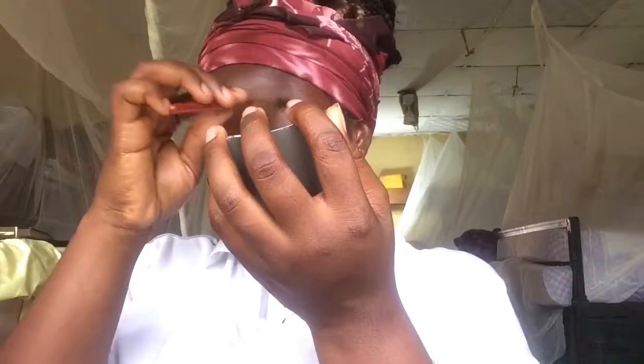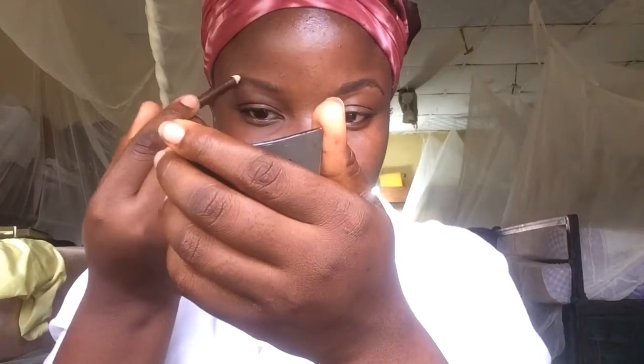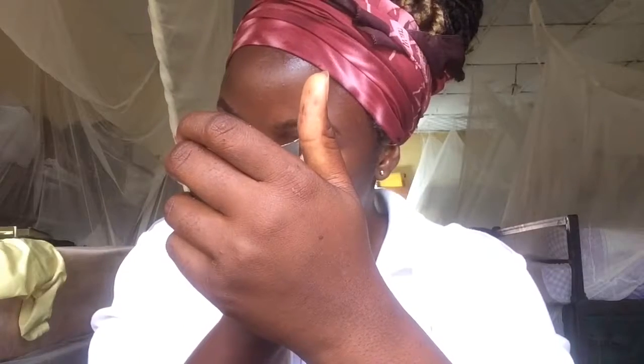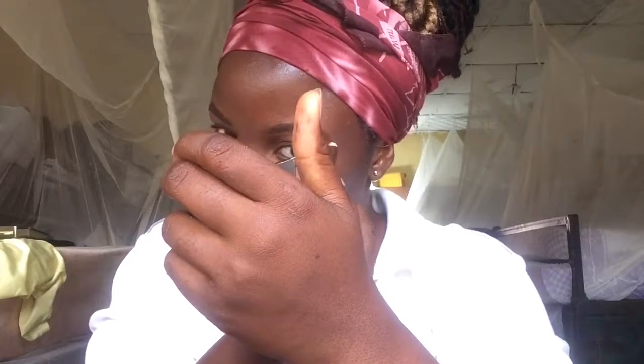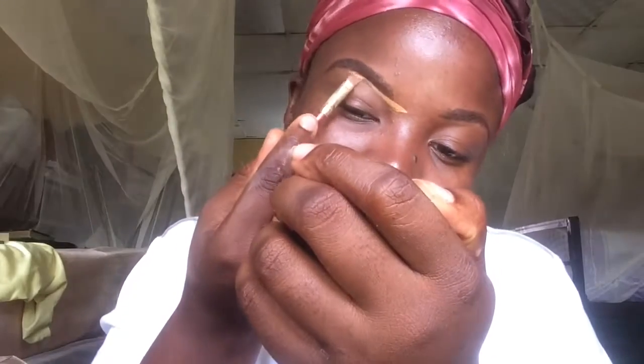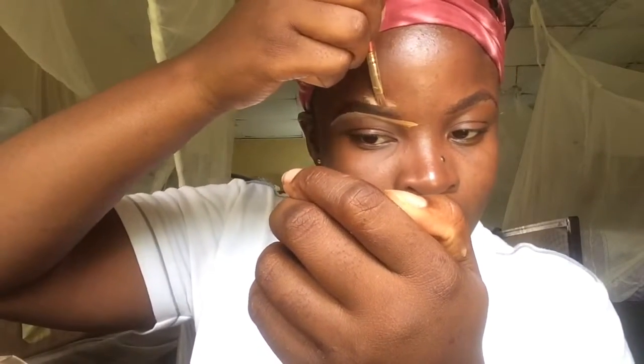I'm going to start with my spoolie and I'm just brushing my brow hairs in place. I'm using my brow pencil and going in to fill in my brows lightly. If you guys would like to see an in-depth tutorial on how I do my brows, please let me know in the comment section below and I'll do a video on it. I'm going in with my concealer — I'm using the Pro Conceal to clean off the edges of my brows.